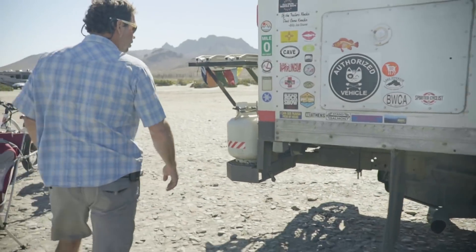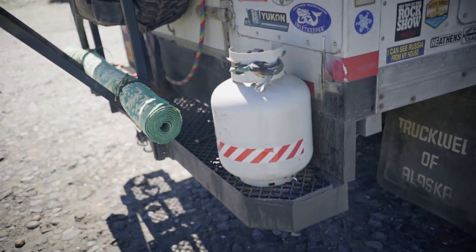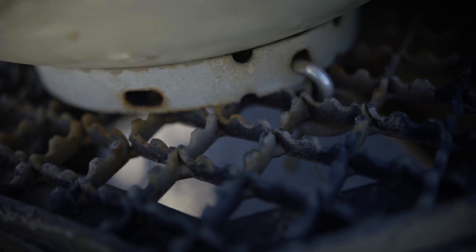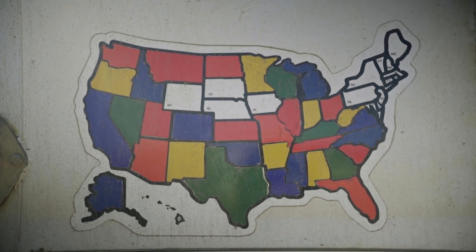Coming around the back here, we run a propane heater and a propane stove inside. This is pretty much the simplest system I can come up with — just bolted to the bumper, but it makes it easy to fill and take in and out. Very important is our RV map of the places we've been, and the places we haven't is even more important.